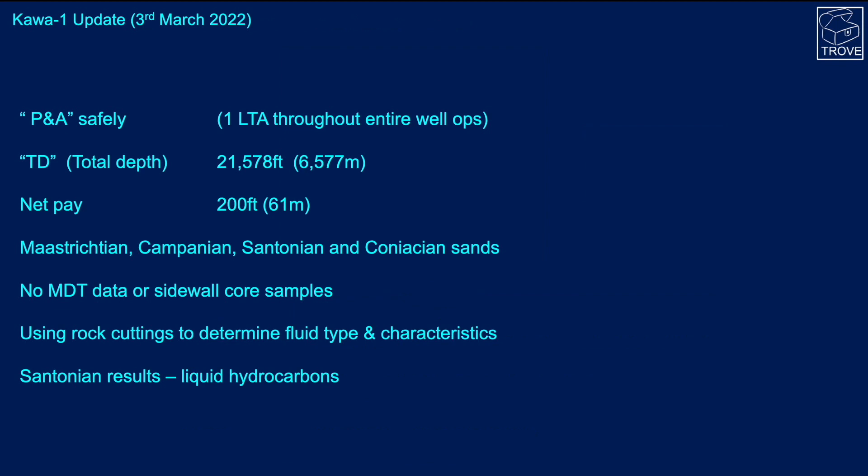We have more information on Karwa 1. It was plugged and abandoned safely — P&A in industry terminology. There was one lost-time accident throughout the entire well operations, which is good performance. The well reached a total depth (TD) of 6,577 metres and actually encountered 61 metres of hydrocarbon-bearing sandstones, all of Cretaceous age.